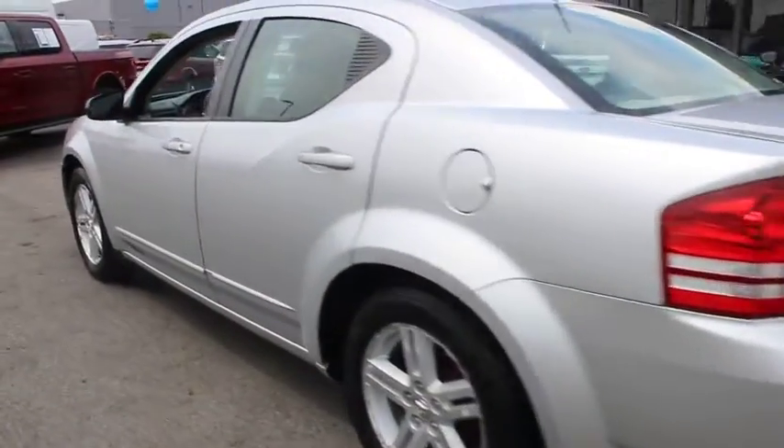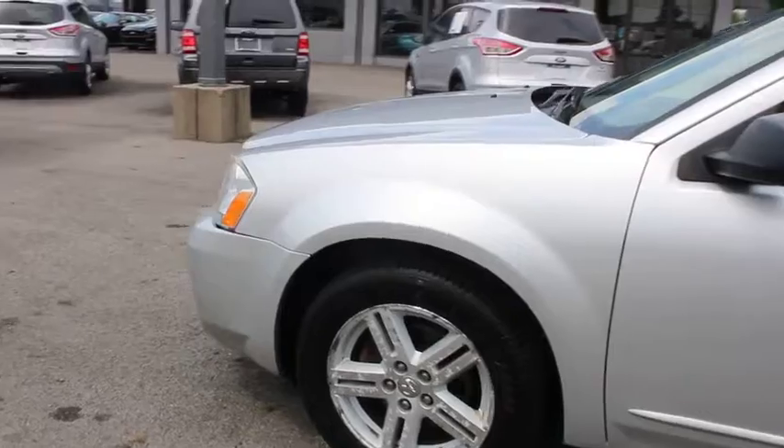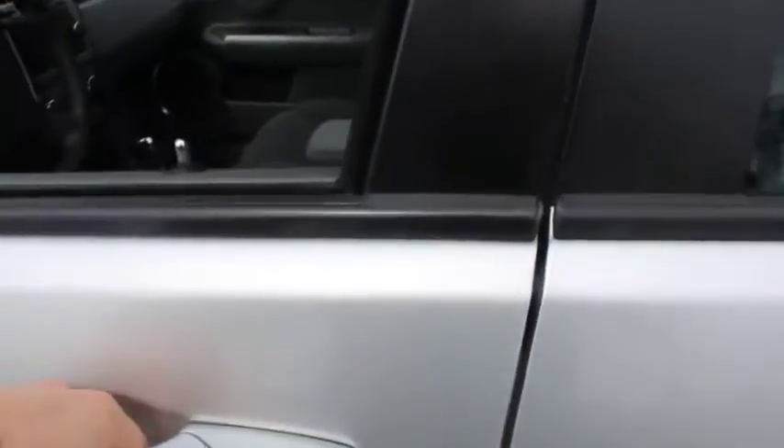Surprisingly roomy with the Avenger, you can have the sporty looking car you want and still get the storage space you need. This vehicle has less than 105,000 miles. Here are some of this vehicle's great options: anti-lock braking system.